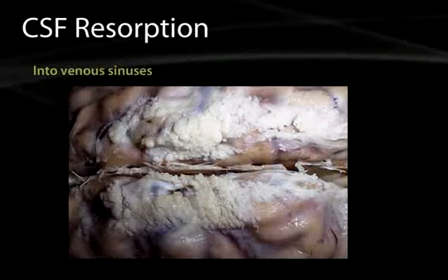CSF is resorbed into the venous sinuses using the arachnoid granulations. These are pouches of arachnoid mater that pass through the dura and into the venous sinuses, allowing CSF to get from the subarachnoid space into the venous blood system. This image shows a brain with the dura intact and the cauliflower-like arachnoid granulations visible at the top. Looking down the interhemispheric fissure, you can see the falx cerebri and just above it the superior sagittal sinus, where the arachnoid granulations pouch through to reach the venous blood system.